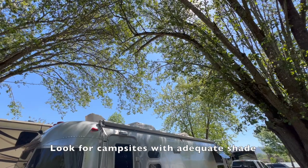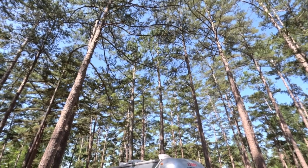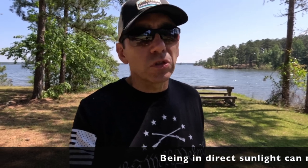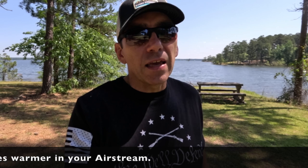And that is simply to camp in shaded areas. Anytime Lisa and I are out on the road and we're camping, especially in the spring and summer months, we are always looking for campgrounds that provide adequate shade. Because we only have the one air conditioner, I don't want to park the Airstream in an open area in direct sunlight and really test its capacity to keep the Airstream cool. If you can find an area that has a lot of trees and shade to protect you from the afternoon sun, it's going to reduce the temperature of your Airstream by probably a good 10 degrees, maybe even 15 degrees.